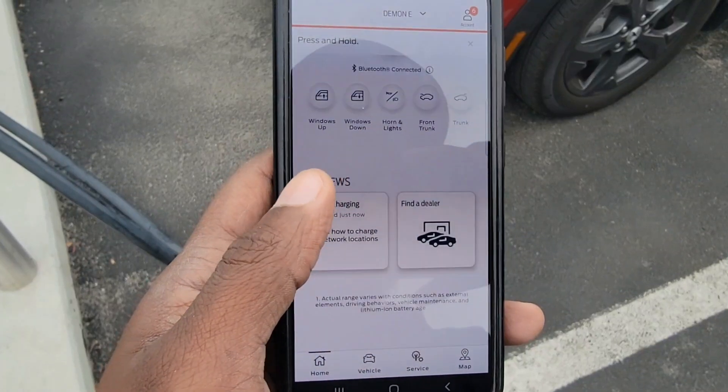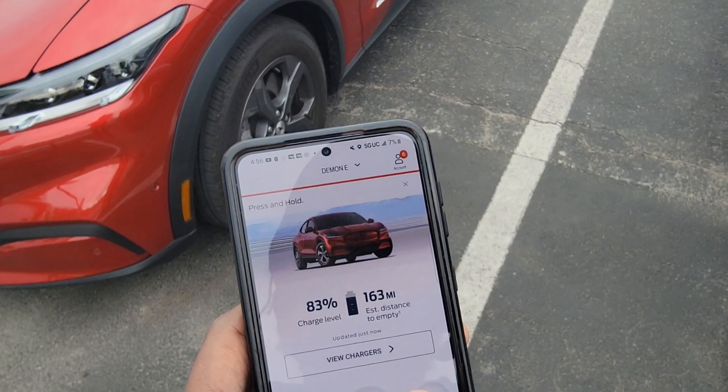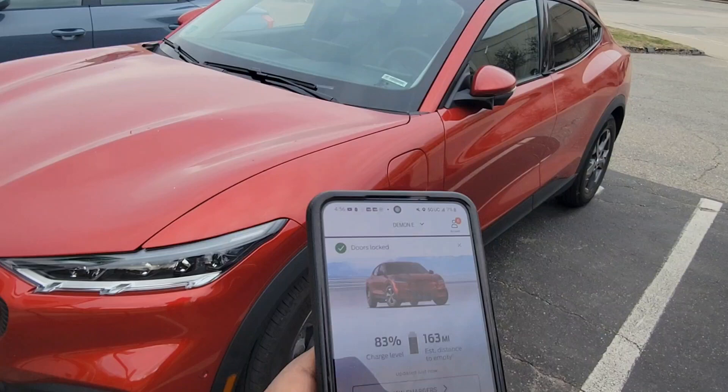With the app you don't even need a key — it's just like the Tesla. Once you have the app, you don't even need the key card. It does everything: you can start it, lock it. Right now you just lock it — boom, you lock it, the windows fold. See, unlock it.